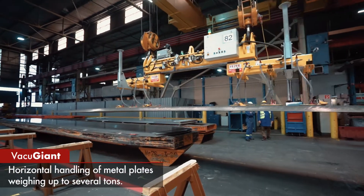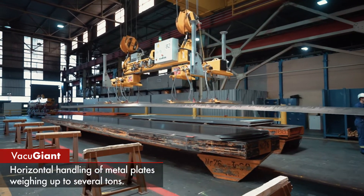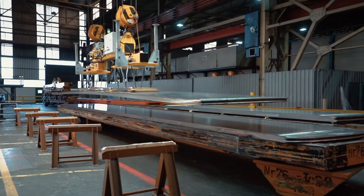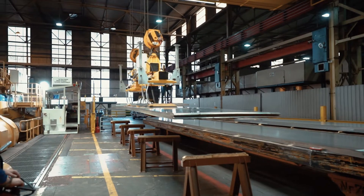At Fezzer, we believe that if you want to go forward, you don't just go in one direction, you go in every direction. That's why with the Fezzer Vacuum Giants, your loads weighing up to several tons can not only be transported horizontally, but also swiveled or turned.